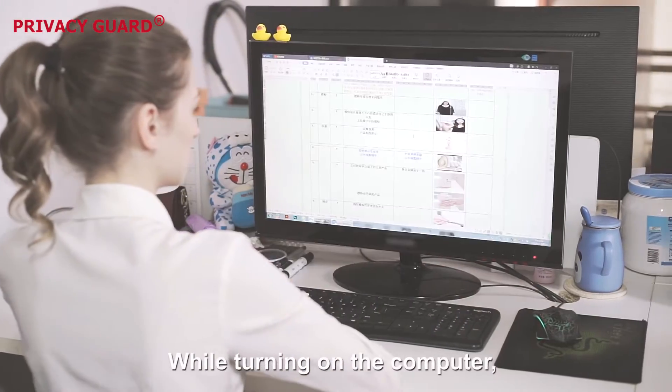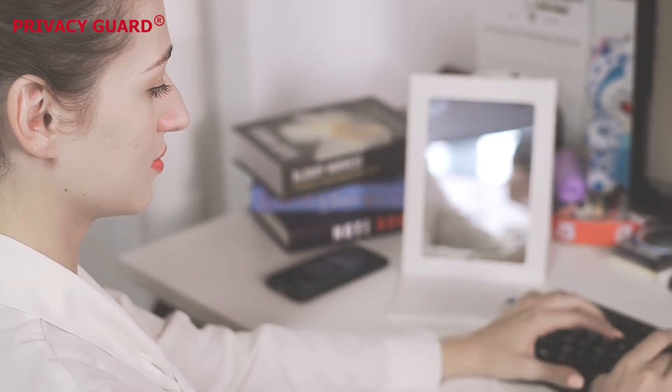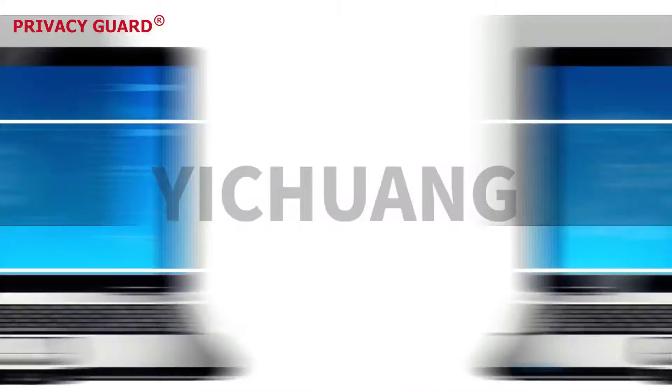While turning on the computer, your privacy will be leaked. Privacy Guide can help you.